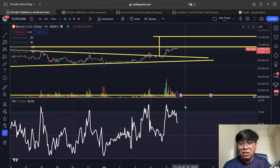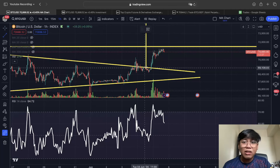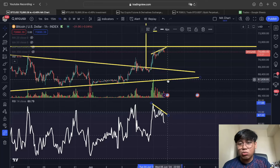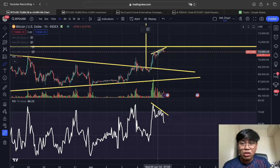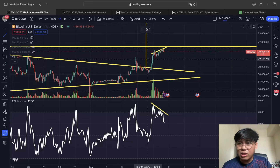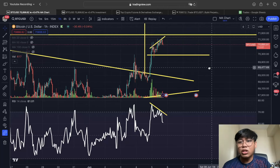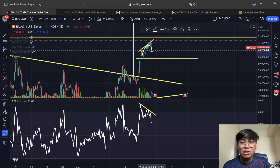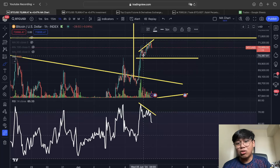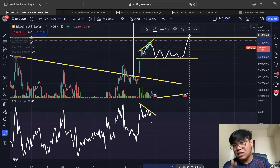Looking at the hourly time frame, we might see somewhat of a short-term pullback because we have increasing price while the RSI is declining — that's a bearish divergence. We might pull back to around 70,100 to 70,200, but in that case, this could be a good re-entry opportunity. If it comes back to that level, you can actually enter and reopen a trade there.